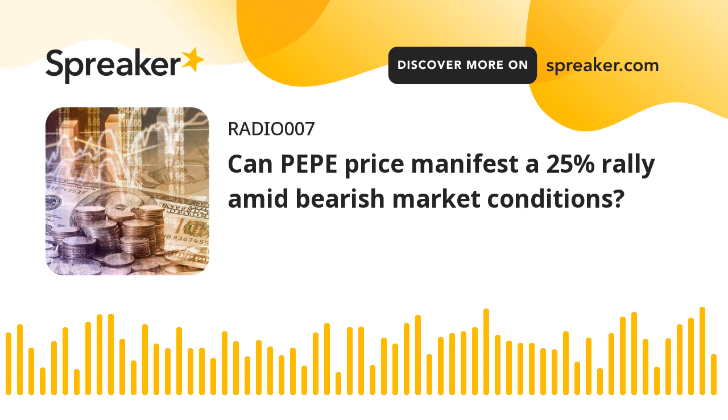Pepe Price has produced three lower lows since May 17, while the Relative Strength Index and the Awesome Oscillator have produced higher lows. This non-conformity is termed bullish divergence.